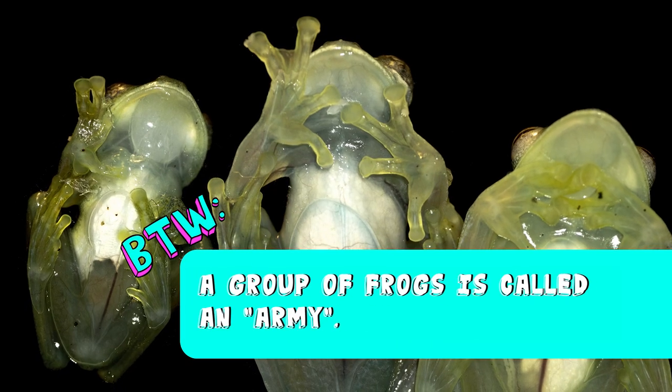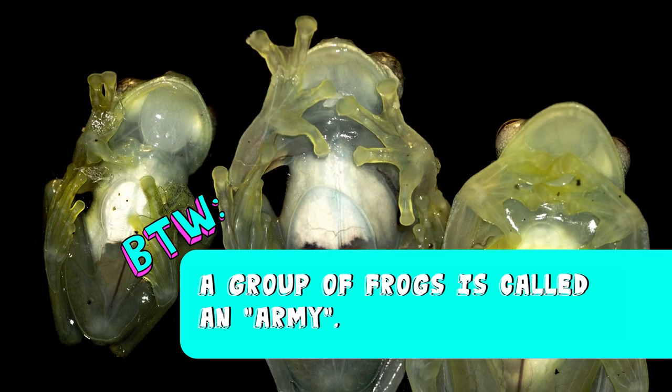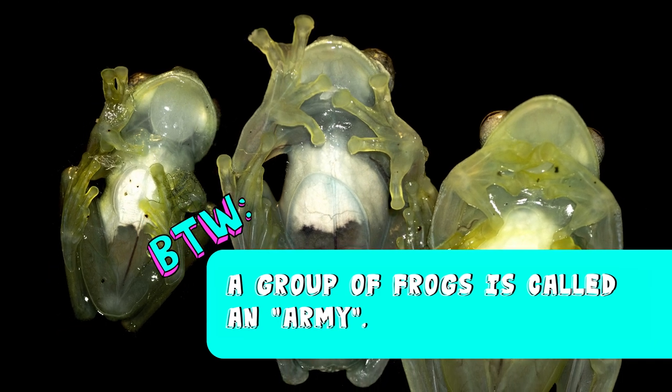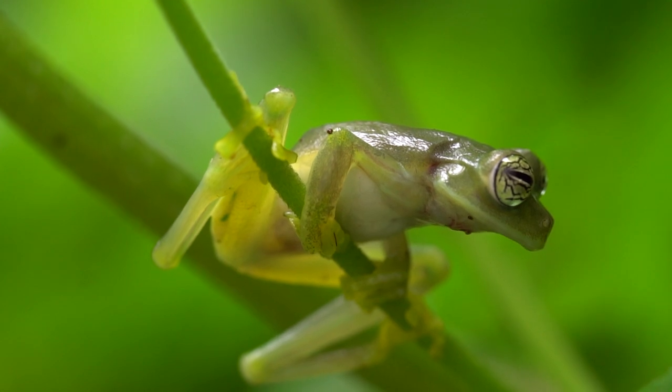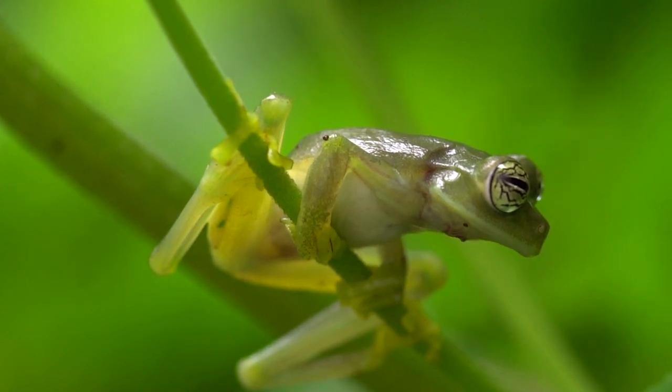By the way, a group of frogs is called an army. Same green colour and everything! Did you know the Glass Frog can leap up to 10 feet to evade predators? That's as high as a basketball hoop!